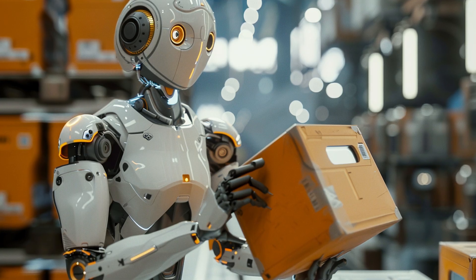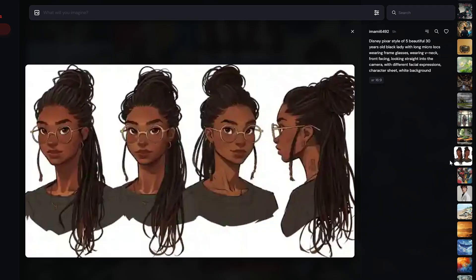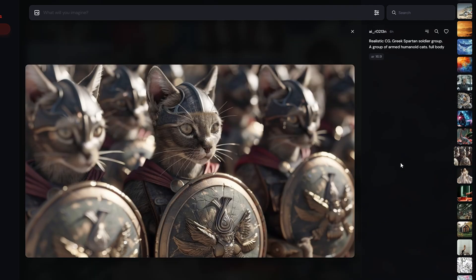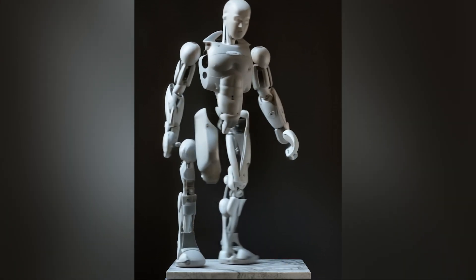Hey there! I heard a rumor that AI might be taking over 3D modeling jobs. We've already seen AI shred stuff in 2D over the past few years. Today, let's see if AI can flex its muscles in 3D modeling too. Spoiler alert — it might just blow our minds.